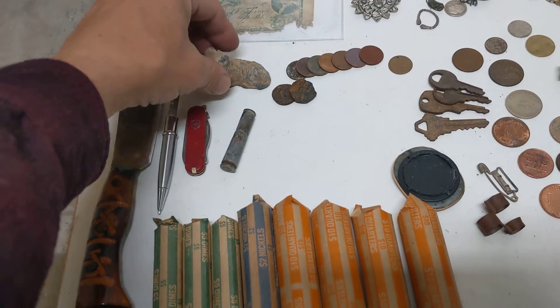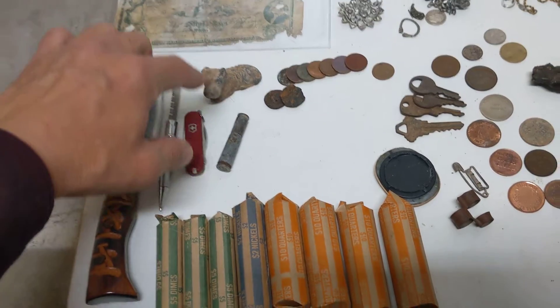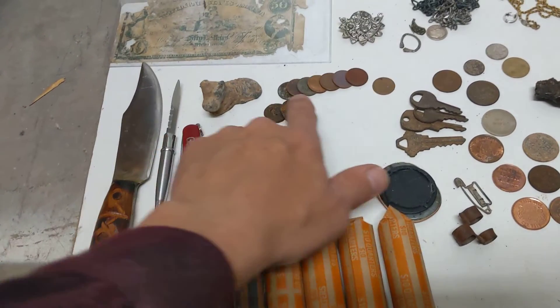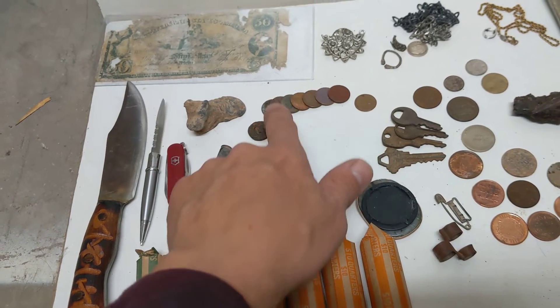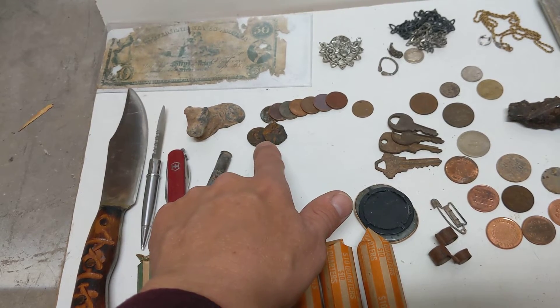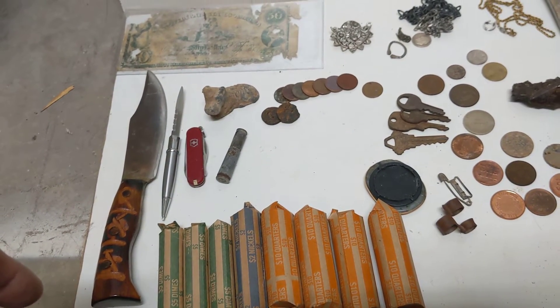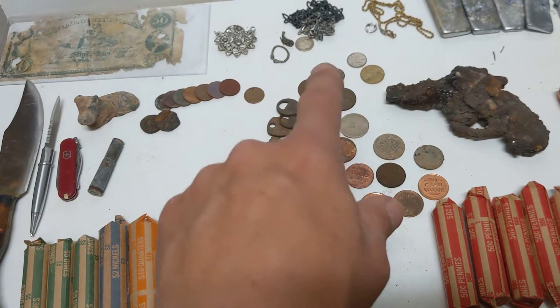This here is a little Scotty dog made out of lead — those date back to the 1930s. And then a bunch of wheat pennies: these are all the copper ones, and these are what the steel ones look like when they've been buried for a long time.